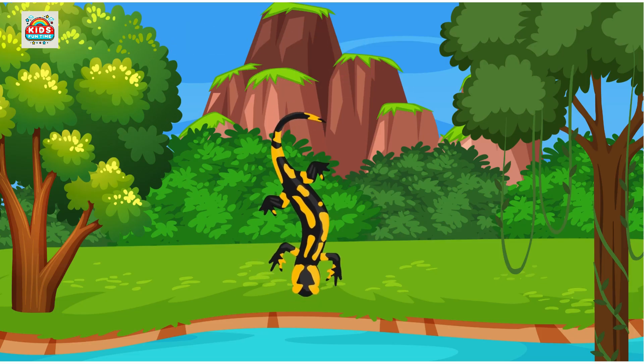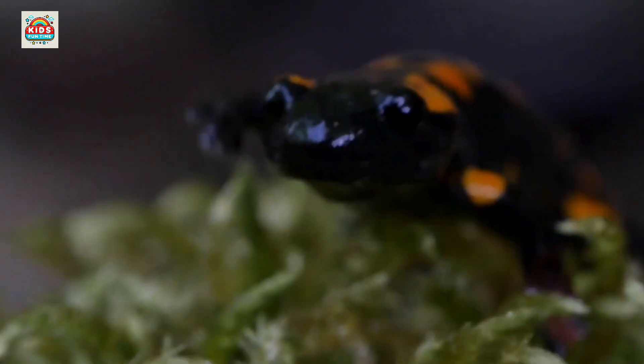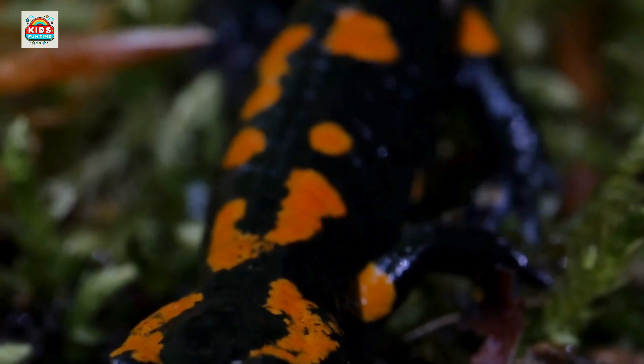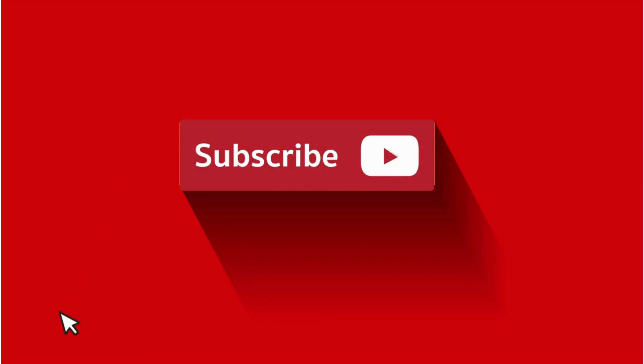Salamandra corsica. Endemic to Corsica, with a striking black and yellow coloration. Subscribe to the channel so you won't miss any exciting upcoming videos.